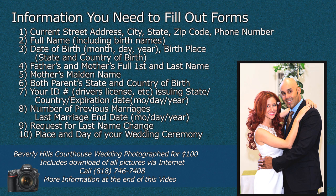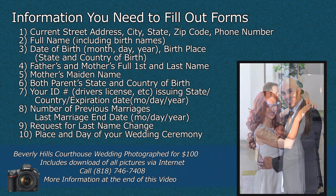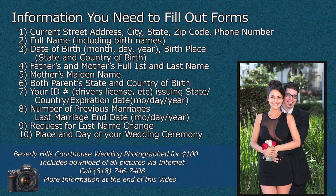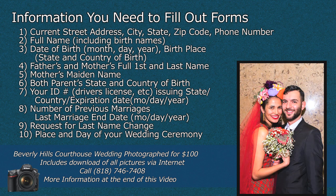You will also need to know the number of your previous marriages and the last marriage end date. You will also request a last name change — do you want to take the groom's name, the bride's name? Do you want to hyphenate it? You will need to know how you want it listed legally.